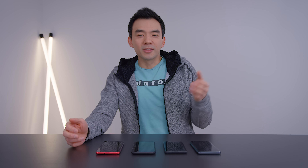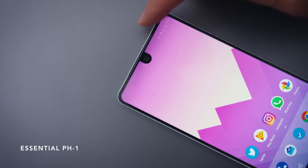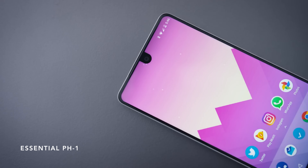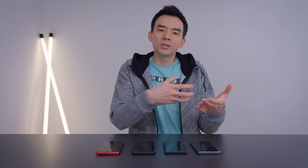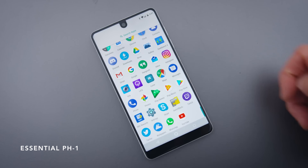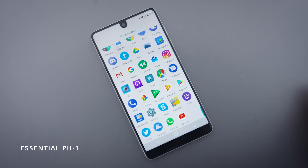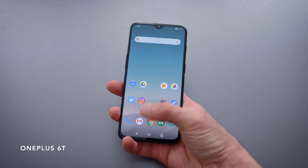Or are we kind of being sold this idea that they're better by companies? If you think back to the original notched phone, like the Essential phone, they were trying to achieve a particular aesthetic — they wanted to minimize the obstructions and protrusions on the front of that screen to make it look ultra clean. And they did a pretty good job of it in 2017. Two years later, we have notches with a water drop shape that looks pretty clean.